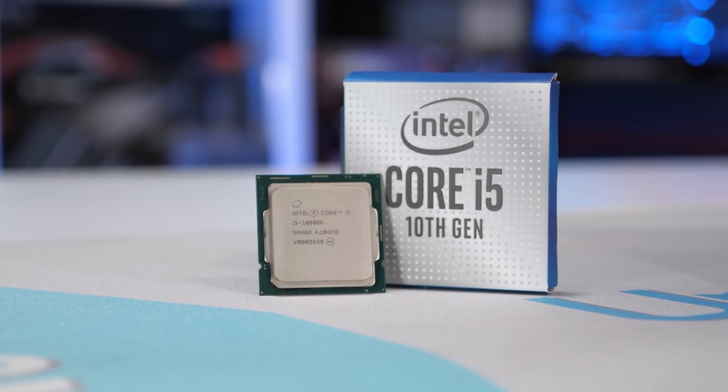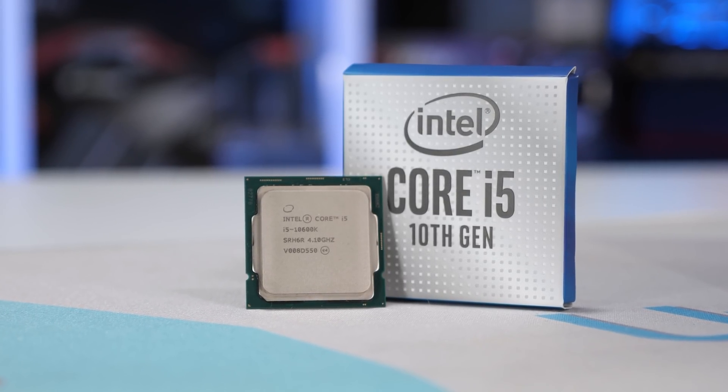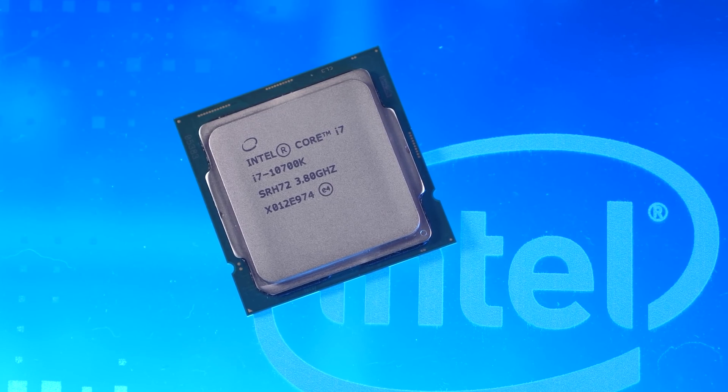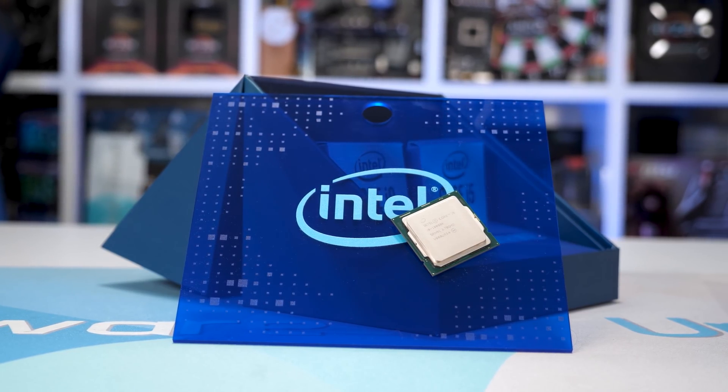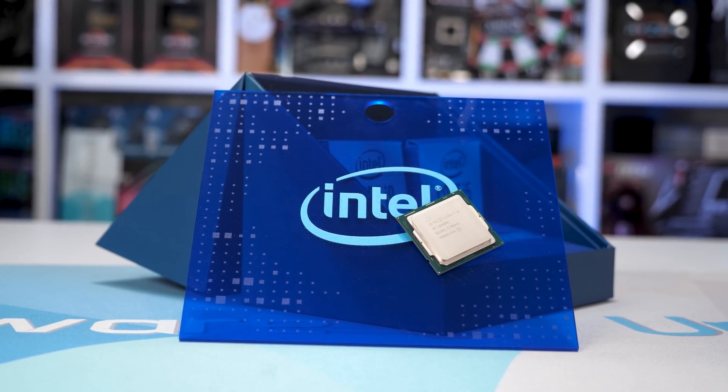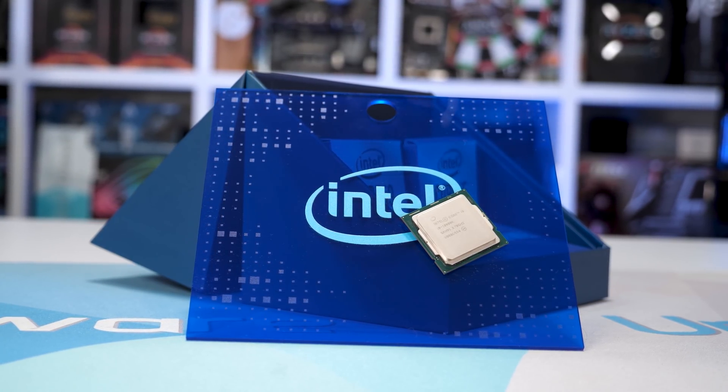As dated as the Core i7 7700K looks compared to processors such as the Core i5 10600K or Ryzen 7 3700X — especially considering it sold for roughly the same price just three and a half years ago — for those still using the Core i7, it might not feel all that slow, depending on what you're doing. For gaming it is still very capable, especially when overclocked up to around 5GHz. Depending on the games you play or quality settings used, upgrading to something like the 10600K, 10700K, or even the 10900K might not net you any additional performance. Chances are you'll be GPU limited, so the 7700K won't be a problem until parts like the Ryzen 7 1700 become insufficient.